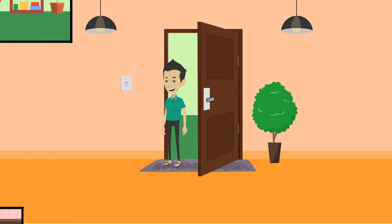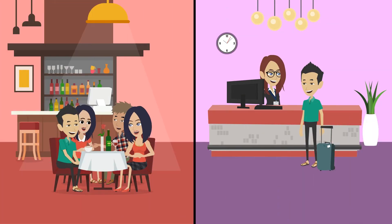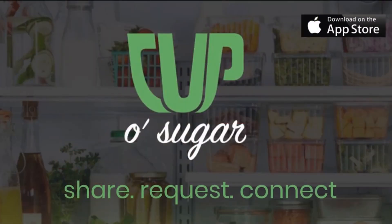The lasting friendships created now go beyond just sharing food. Plus, being a good neighbor gets you rewarded — earn perks for every interaction on all your dining and travel experiences. Cup of Sugar: share, request, connect.